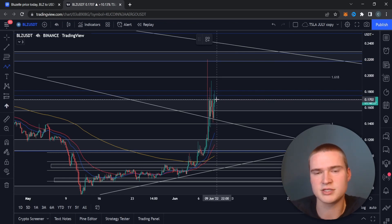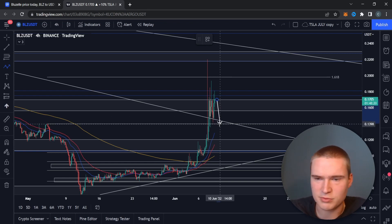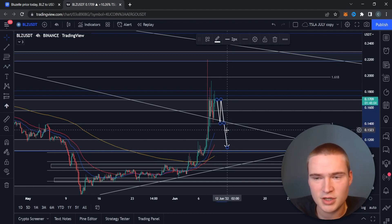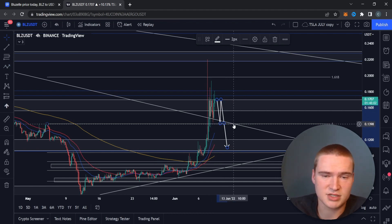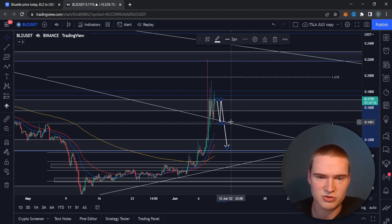If we're not able to break 17 cents, I think we're going to reject back down to that 14 cent level. As long as we stay above 14 cents we still have the possibility to get to 20 cents. But if we break through 14 cents, we'll probably drop all the way down to 12 and 11 cents. So the most important levels right now are 17 cents and 14 cents.